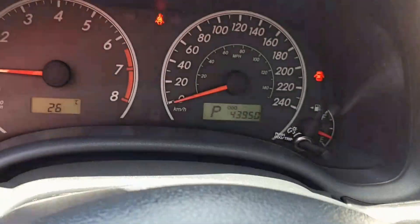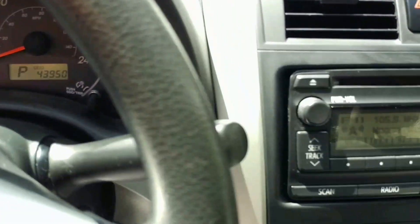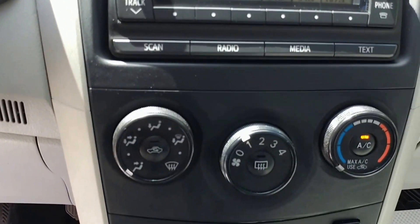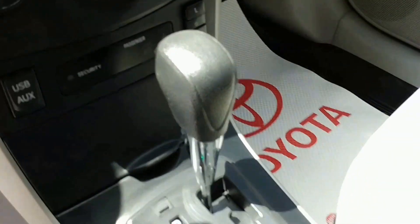This is a one owner off lease vehicle with only 43,950 kilometers. It has an AM FM CD player with Bluetooth, heating and air conditioning controls with heated seats, USB and auxiliary input.